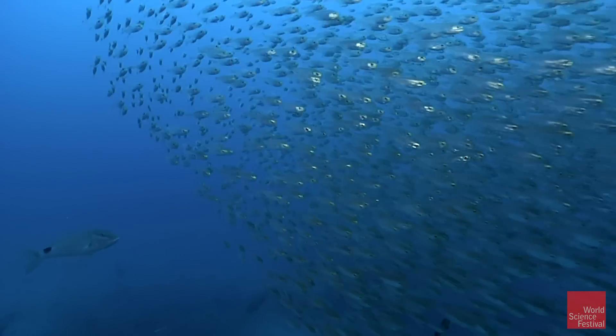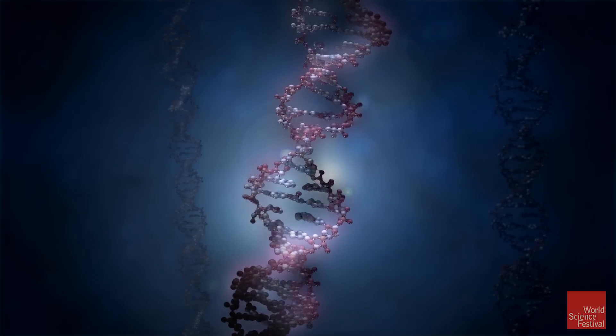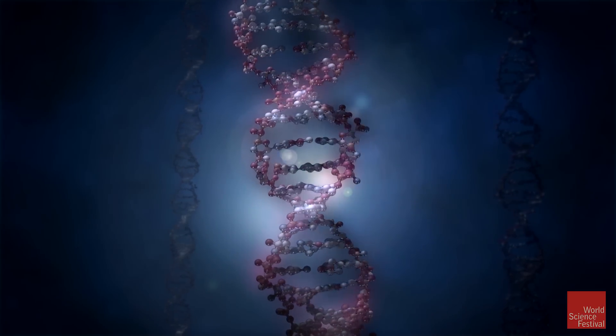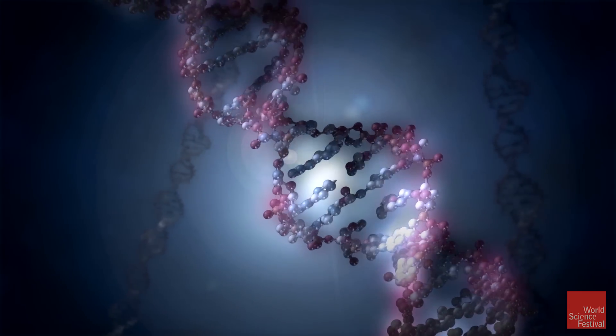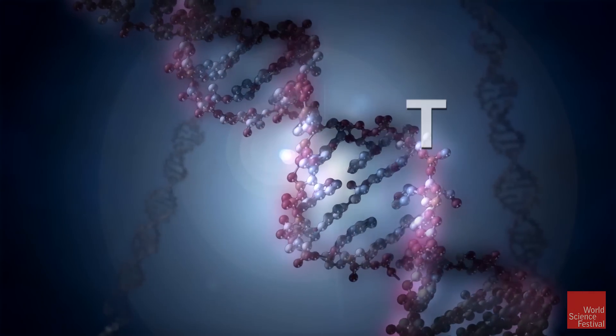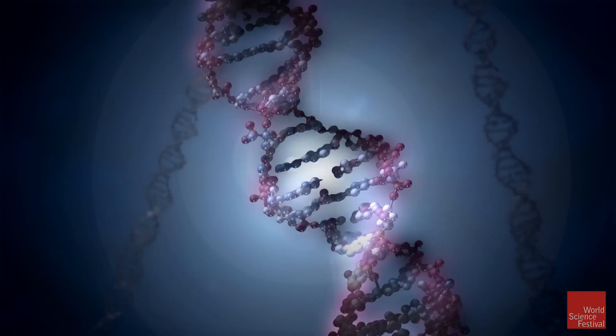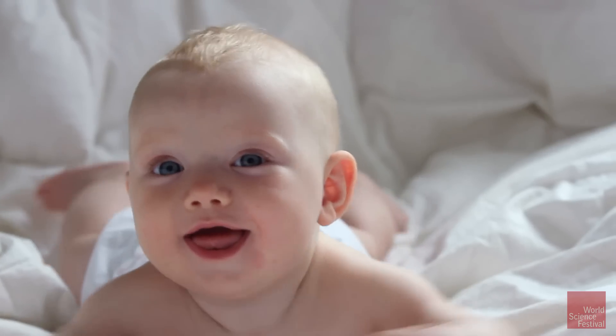But what makes the fish alive and not the water is how the atoms are organized, by a special kind of molecule — DNA. The double helix molecule that houses the chemical alphabet of A's and C's and T's and G's, which in different combinations can make a flower, or a frog, or you.